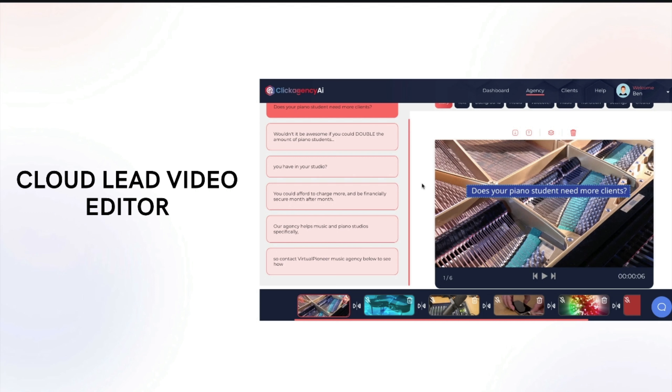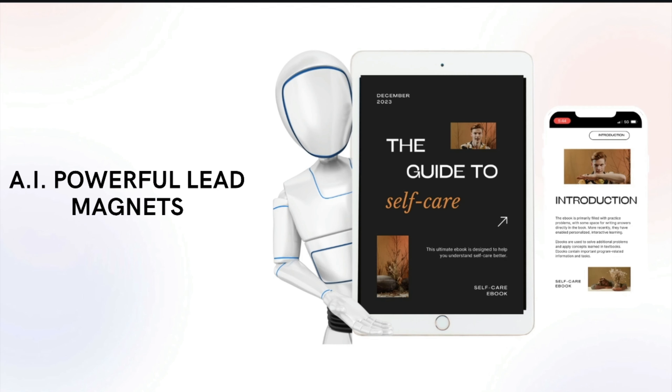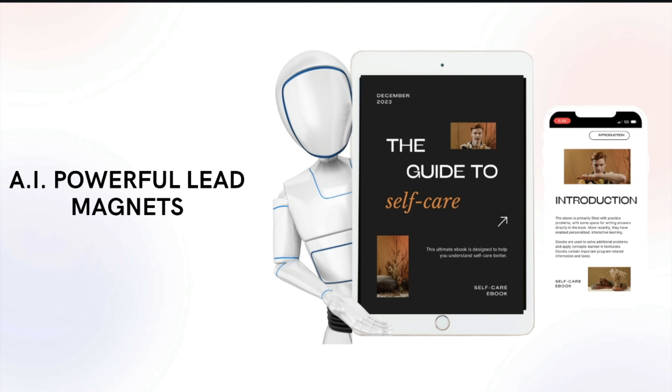There's also the cloud lead video editor. You can add realistic voiceovers, change around slides, add background images, background jingle music — edit pretty much anything you want with this cloud video tool that the AI creates for you. And AI powerful lead magnets — when creating a great marketing campaign, you really need a great lead magnet that delivers value and that someone wants to give their best email address or phone number for. So it's going to create a powerful lead magnet. You don't need to have any knowledge about, for example, plumbers or the self-care industry or florists — it's going to create awesome lead magnets for those businesses that deliver value and results and make the customer want to do business with the company that they downloaded the lead magnet from.